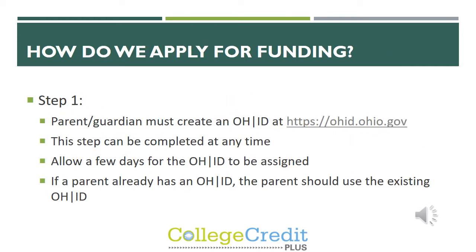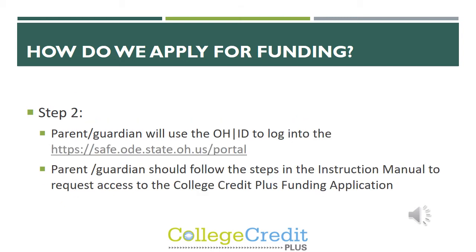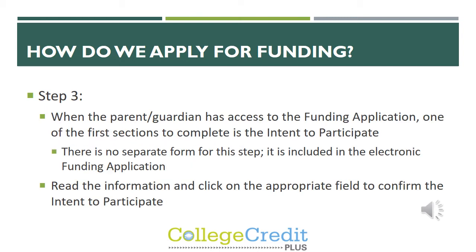Next is a brief overview of how to apply for the funding. The first step is the parent must create an Ohio ID. This can be completed at any time because it takes a few days for the Ohio ID to be assigned. If you are a parent of a student who has already taken CCP classes this year, you should use the existing Ohio ID and apply for funding through that account. The parent and guardian will use the Ohio ID to log into the portal and follow the steps in the instruction manual to request access to the College Credit Plus funding application. Once the parent has access, one of the first sections to complete is the intent to participate. For the past two years it has been electronic and part of the funding application.